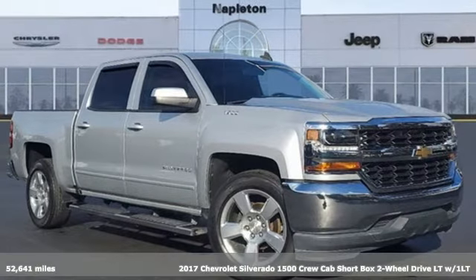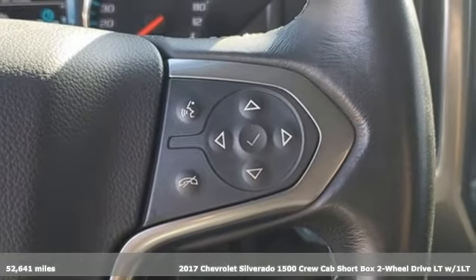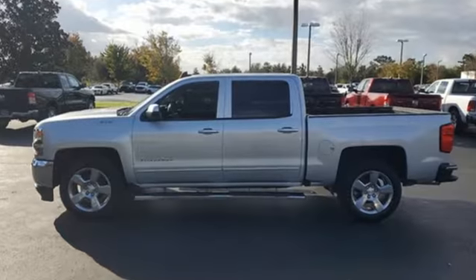Here's a 2017 Chevrolet Silverado 1500. Equal parts suave and stout, this multi-tasking Silverado is a powerful personality. It comes with great features you'll love.